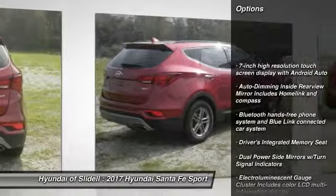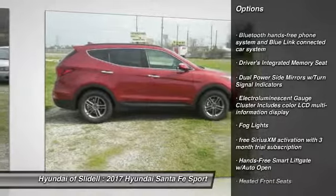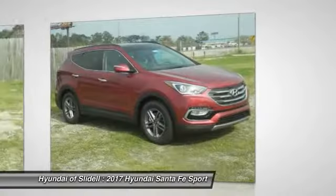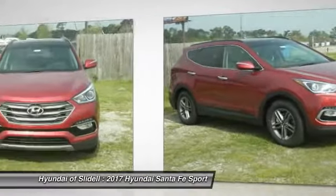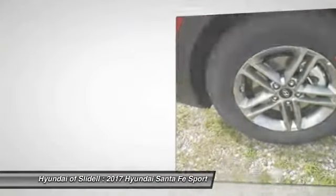Here are some of this vehicle's great options: backup camera, leather wrapped steering wheel, heated steering wheel, heated front seats, fog lights, leather seats, cargo net, carpeted floor mats, cargo cover, ventilated front seats. Is love at first sight really possible?